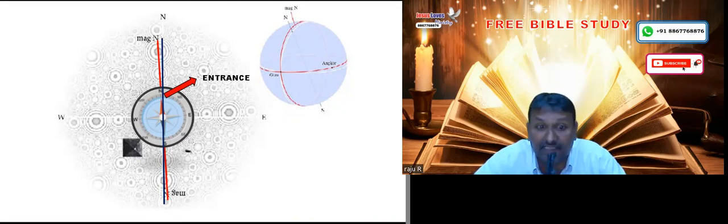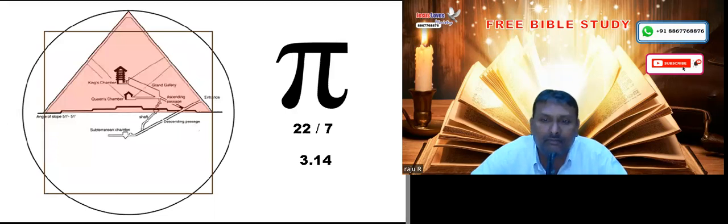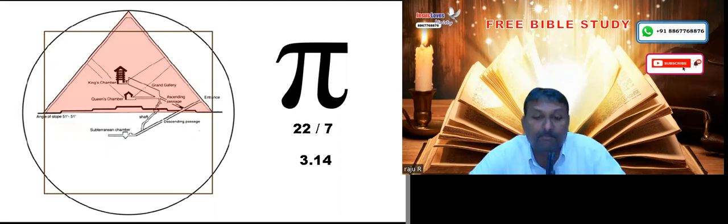This pyramid has got mathematical calculations — for example, the pi formula, the relationship between the square and the circumference, calculated by pi: 22/7 or 3.14. This formula is already used in the pyramid.